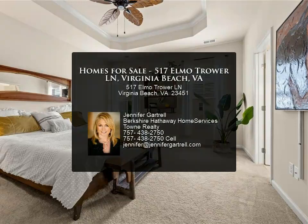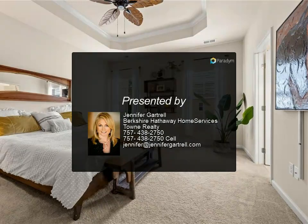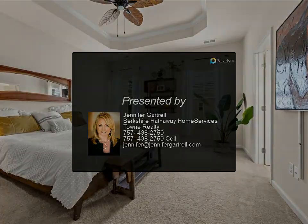Monthly fees cover trash, master insurance, ground maintenance, and dog park. There is also plenty of extra parking available.